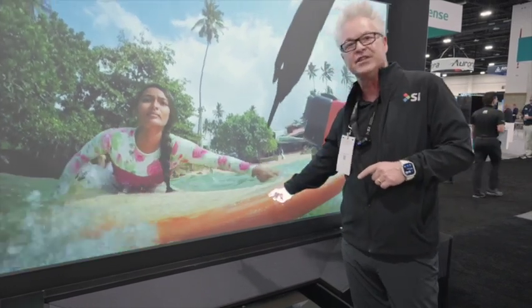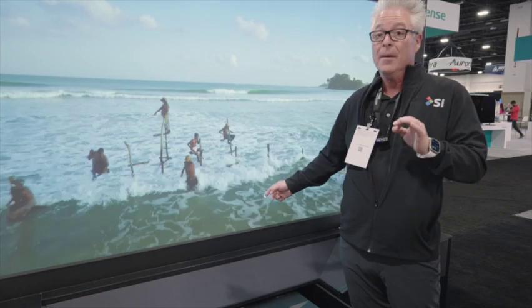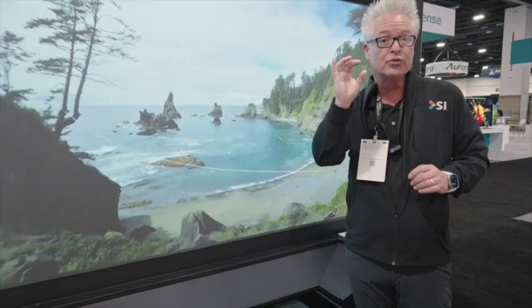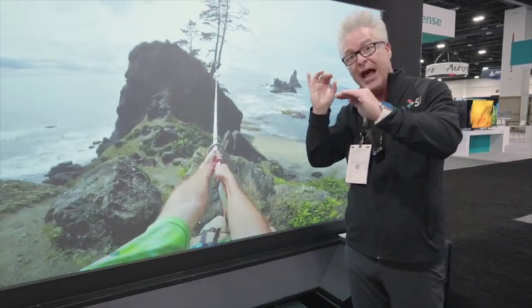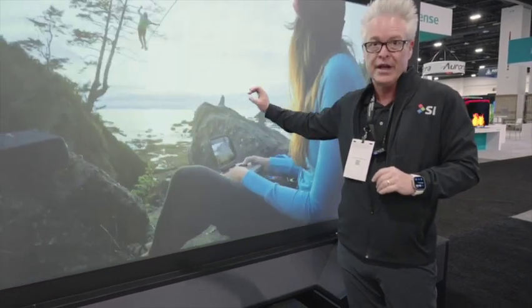This is the Screen Innovations ST Lift using the Screen Innovations material. If you get a jeweler's lens out and look at other ST or ultra short-throw materials, you'll see their lines are not linear and there are cracks in the lenses. This is a perfect short-throw screen.